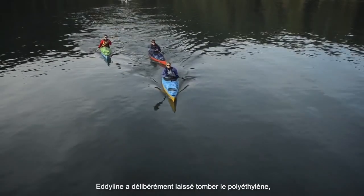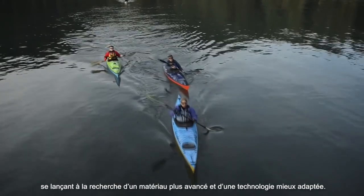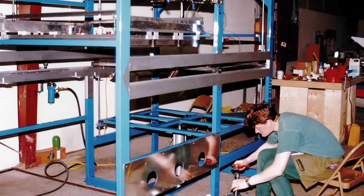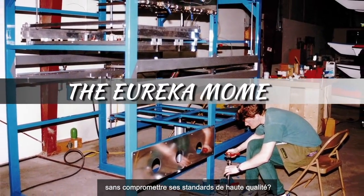Eddyline deliberately avoided the plunge into roto-molded polyethylene, searching for a more advanced material and a more appropriate technology. Could Eddyline join the plastic movement without compromising their standard of quality?